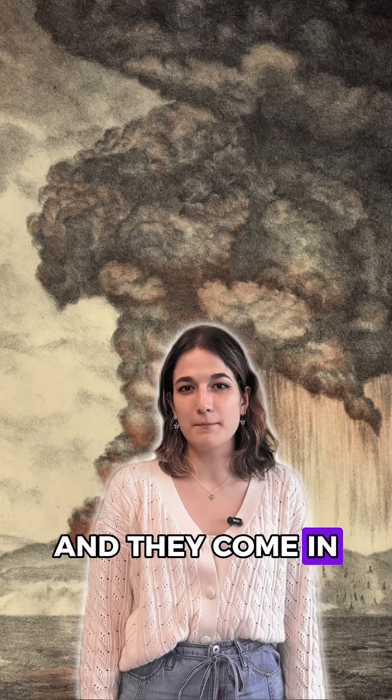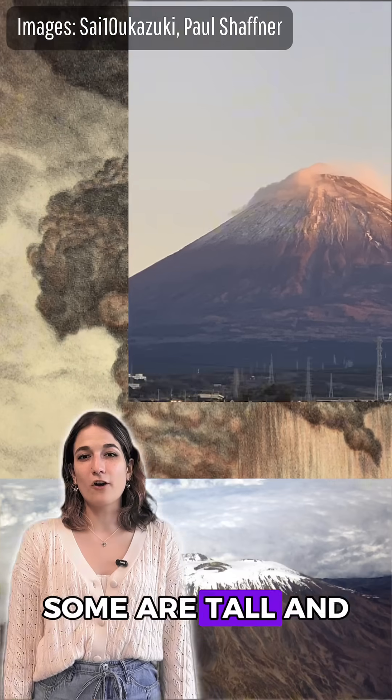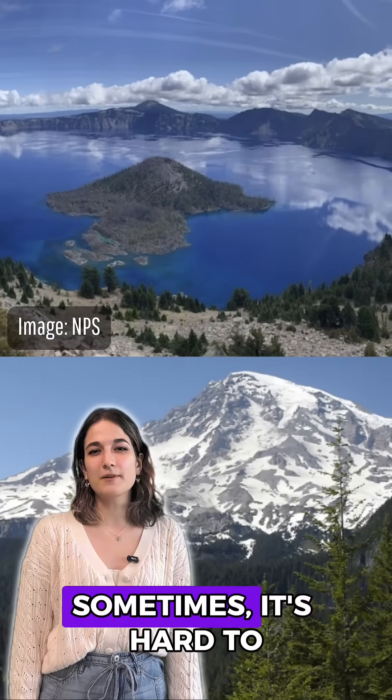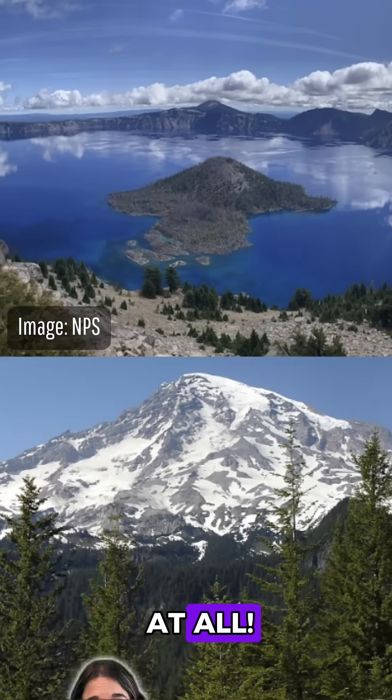Earth has a lot of volcanoes, and they come in many different shapes and sizes. Some are tall and covered in snow, while others are wide with streams of running lava. Sometimes it's hard to tell if they're volcanoes at all.